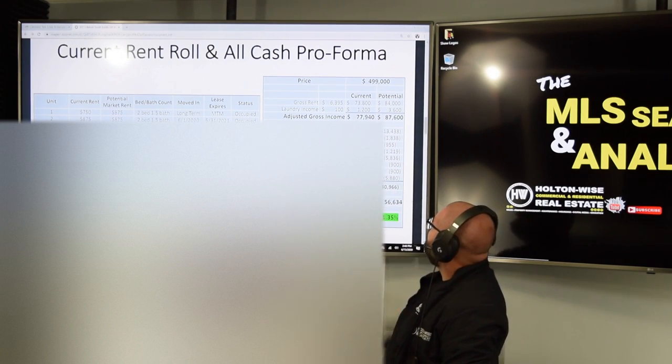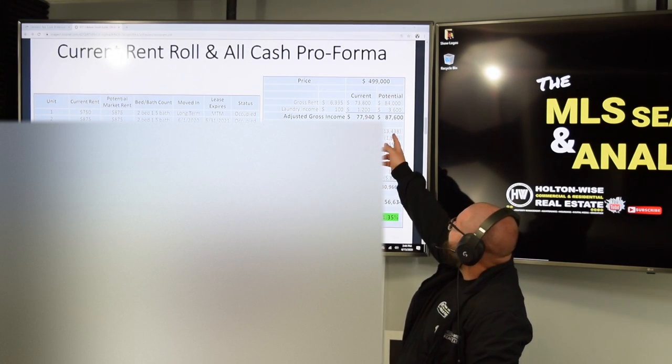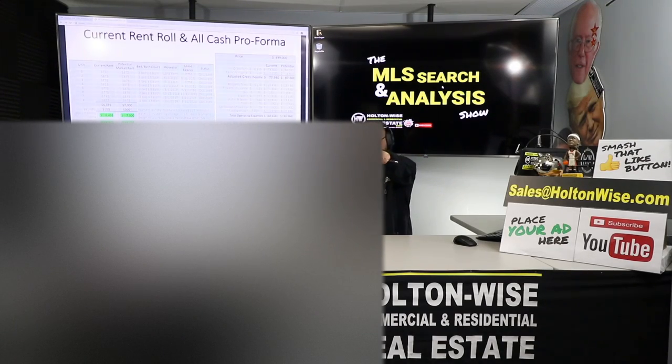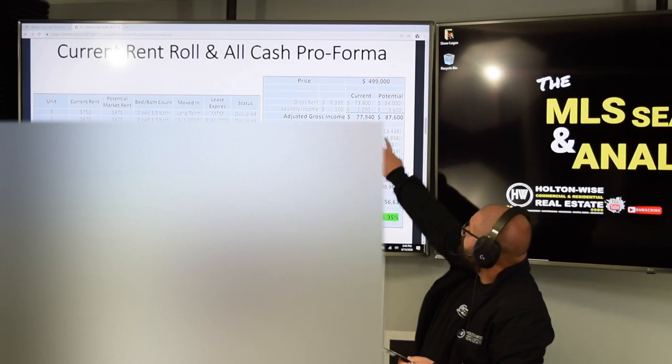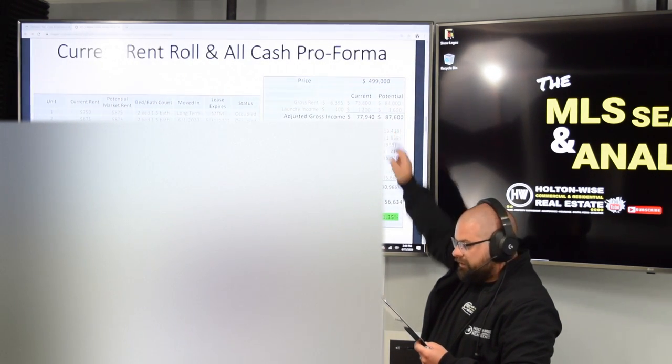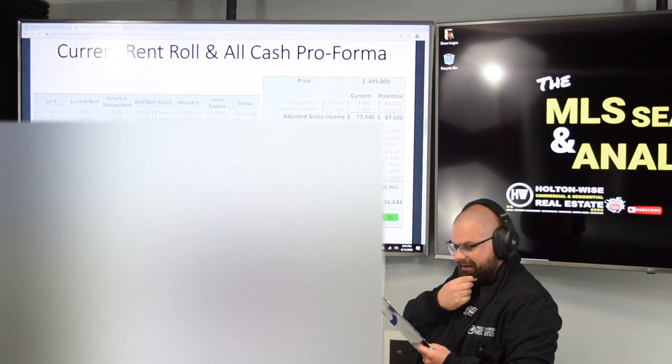The first thing I want to talk about is property taxes. Current taxes are $13,438 per year. But if you buy this property for $500,000, the taxes won't remain the same — they're actually going to go up. If you go to HoltonWise.com and click the Tools and Resources tab, you'll find The Ultimate Guide to Grading Cleveland Neighborhoods. The tax rate in South Euclid is 3.16%, so if you buy at $500,000, those taxes would go up to $15,800. He did not account for that.